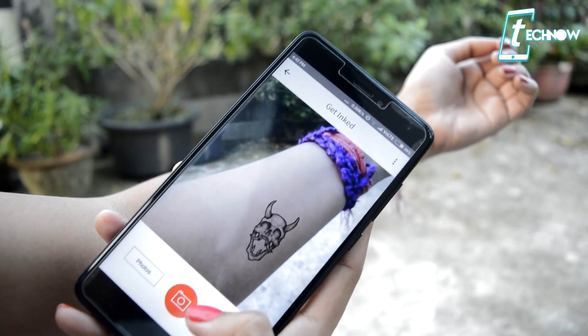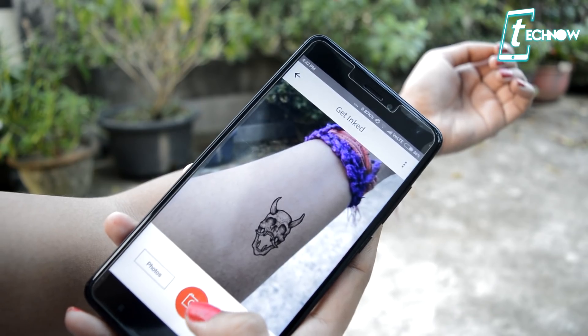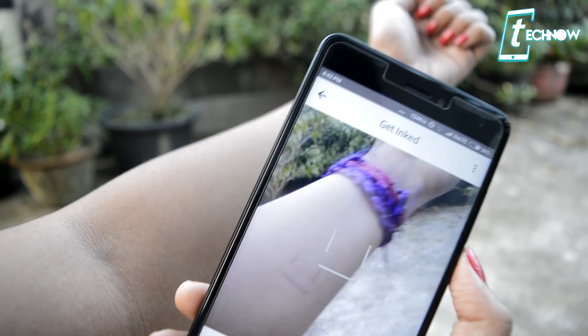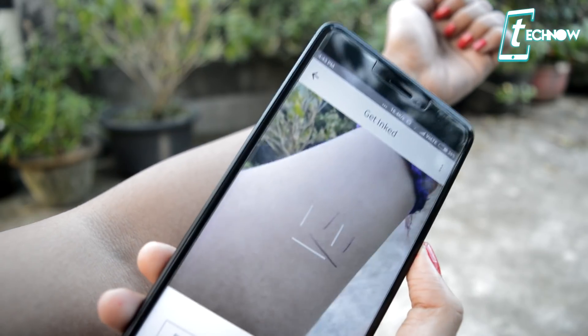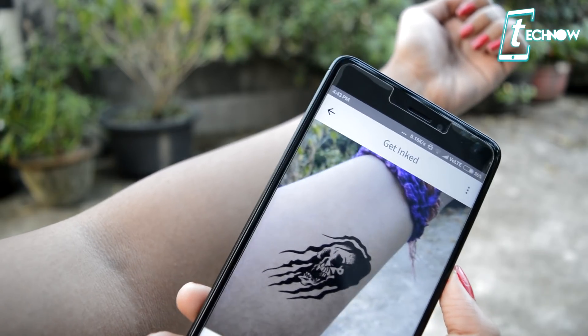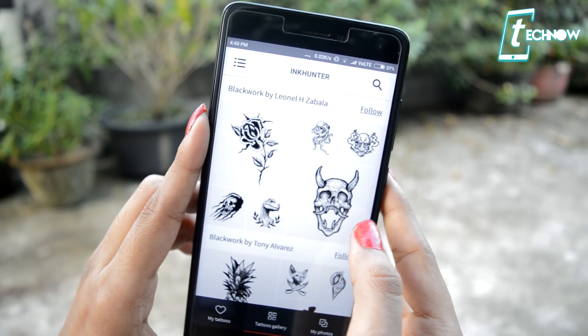You can increase or decrease the size of the tattoo. All the tutorials about how to use this application are given inside the app, but for a quick explanation — draw a smiley on the part of the body where you want the tattoo, then put the camera over that spot, and once you do that your selected tattoo will appear on that spot. It's really very easy to use, so make sure you try this unique app out.